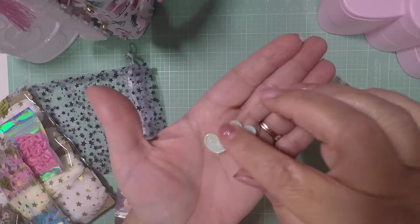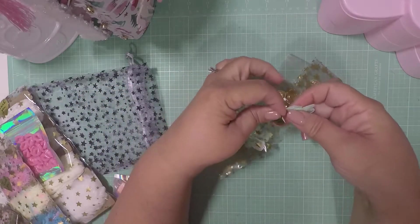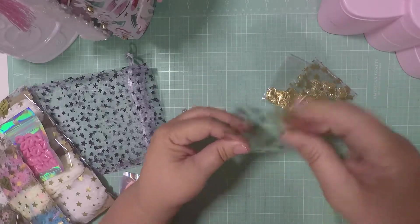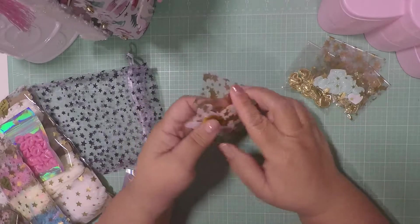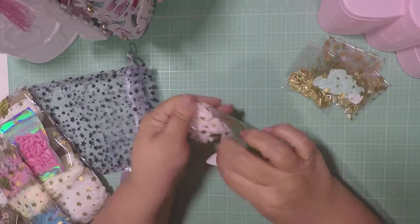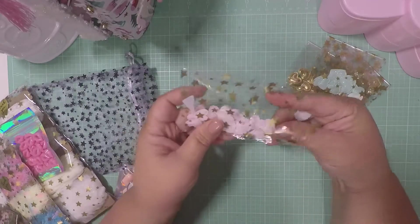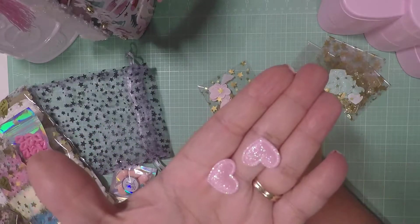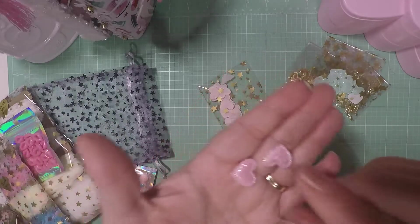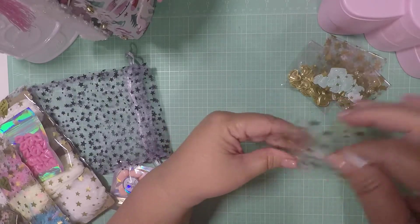They're very thin so they're good for layering. I came across this shop from Liana — she's on YouTube, she did a haul and I went to check them out. They have really good prices and the shipping was really fast. I got some really cute pink puffy ones that are glittery — so cute!